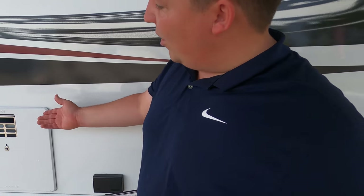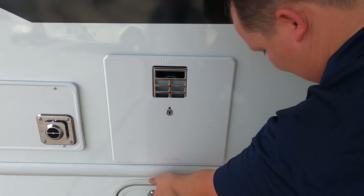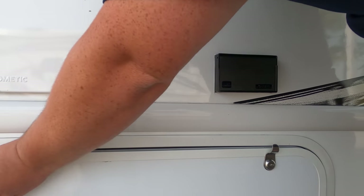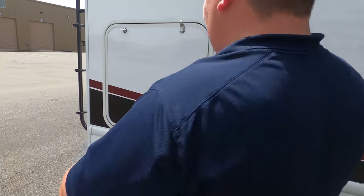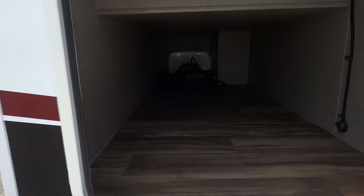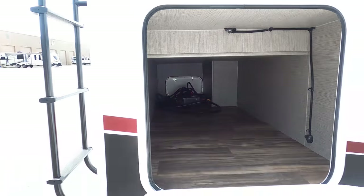Right here you've got a water heater — I like the placement, no decals over it. You get a little bit of storage, an electric outlet right there, and then some additional storage further down. And wow, there's really good storage here — I did not expect to see that.